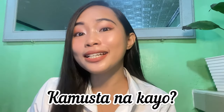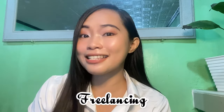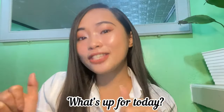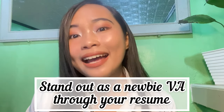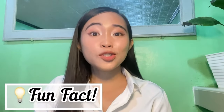Hi everyone, kumusta na kayo — I hope you're doing great. Welcome to my channel, the best place for freelancing, lifestyle, business, and self-development. For today's video, I'll be sharing some tips or golden rules on how you would stand out despite being a newbie virtual assistant.